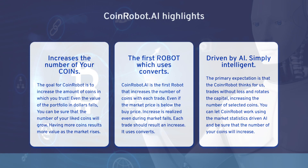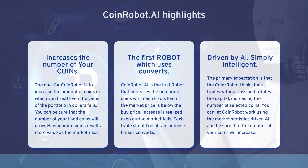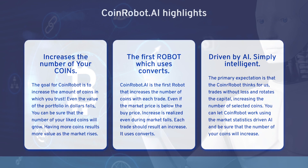According to the statements of the CoinRobot project manager, their product will help users not only automate trading but also increase the volume of traded coins without selling them.